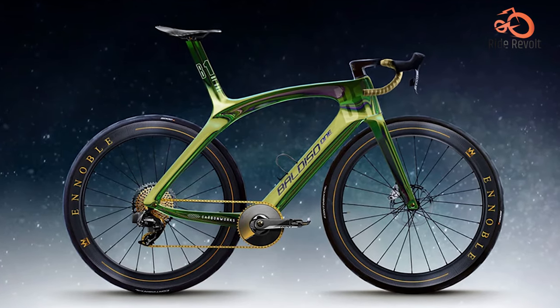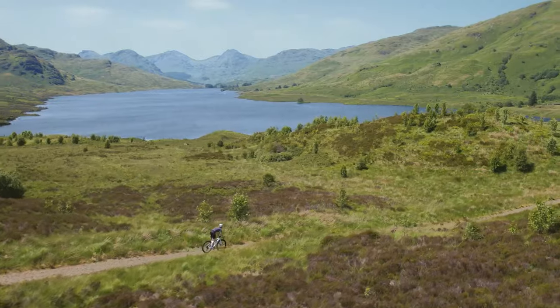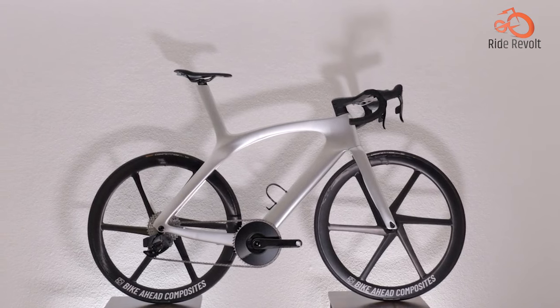Although comfort is not a major concern for aero bikes, that's not the case with the B1, as its smooth ride comes from its pencil seat — designed to absorb road shocks and soak up bumps.